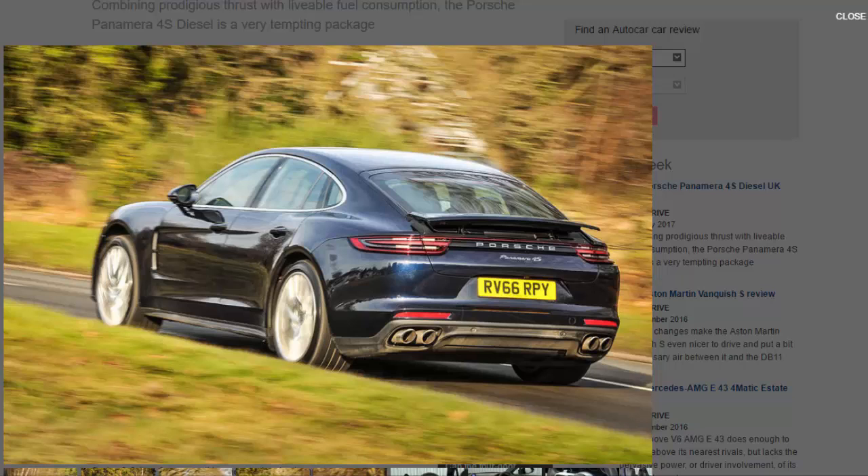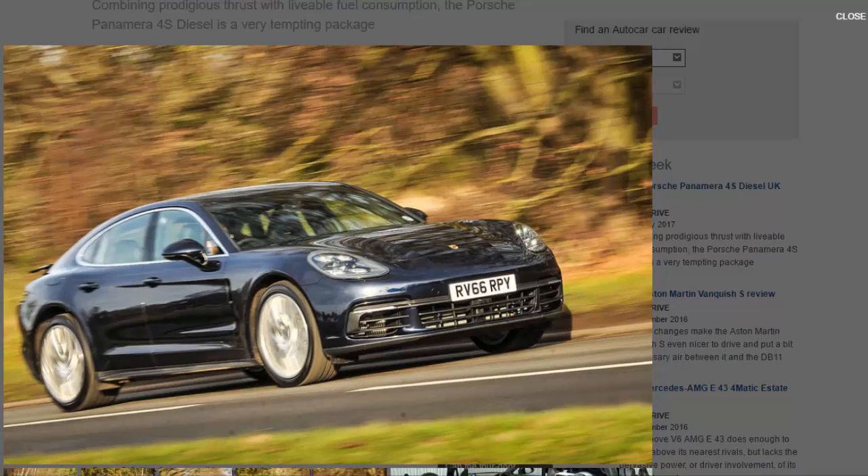Underneath is a new mixed-material MSB platform that will also be used for the next-generation Bentley Continental GT. This is not only more rigid but also usefully lighter. Optional extras include a new three-chamber air suspension, all-wheel steering, and a clever cruise control system that takes into account speed limits, bends, and inclines to provide the most efficient cross-country transit.